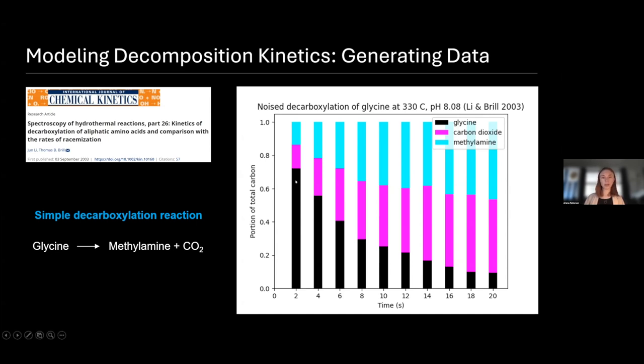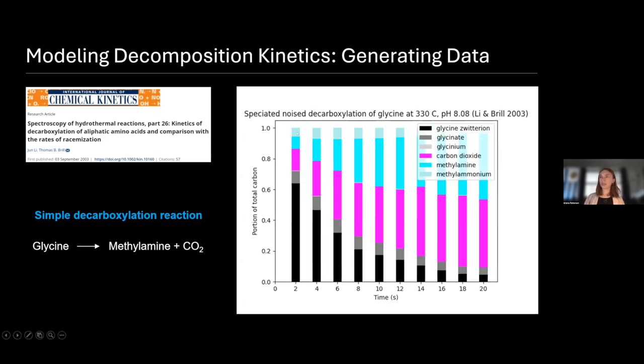Because glycine has different forms at different pHs, and those different forms matter, we took this data and fed it into a thermodynamic model that broke it up into the different species. So we have mostly glycine but a little bit of glycinate, and for methylamine we also have methyl ammonium. This makes a difference throughout the course of our experiment because it affects pH and it affects the rates at which decarboxylation is going to take place. This set of data with all the different species and forms is what we eventually fed to our model.